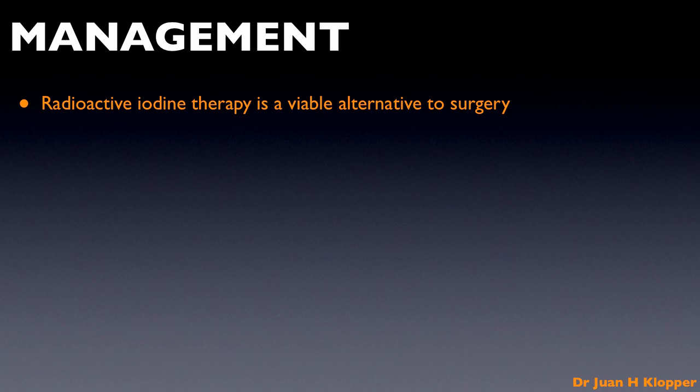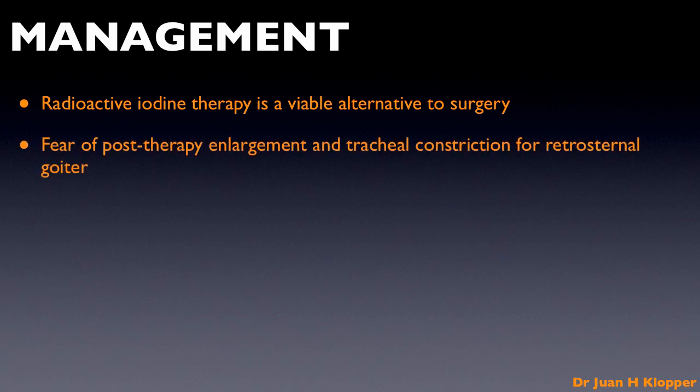A randomized trial comparing radioactive iodine therapy and thyroxine suppression has shown a nearly 40% reduction at one year and nearly 50% reduction in thyroid size at two years in 97% of patients. Substernal extension with compression and the fear of enlargement directly after radioactive iodine therapy with resultant asphyxia is greatly exaggerated, and studies with serial sonographic follow-up have shown no significant volume increase. Indeed, MRI has shown that patients with compression by non-toxic goiters with substernal extension have less tracheal deviation and an increase in tracheal lumen size.